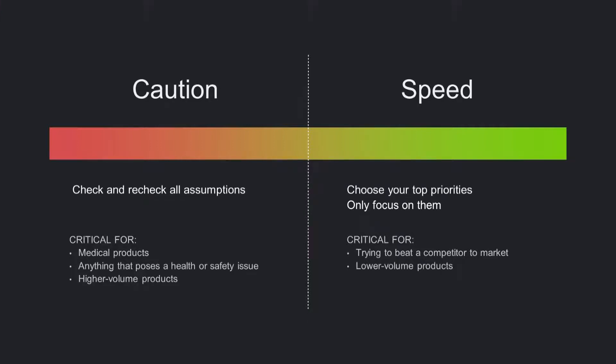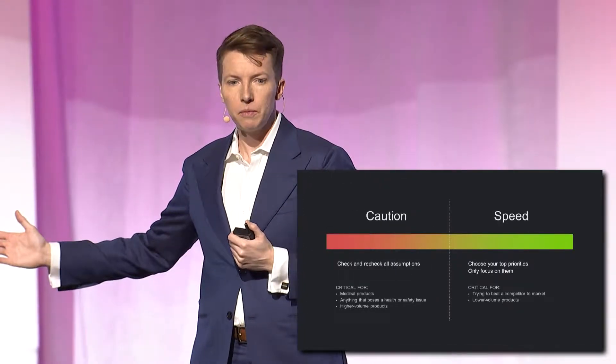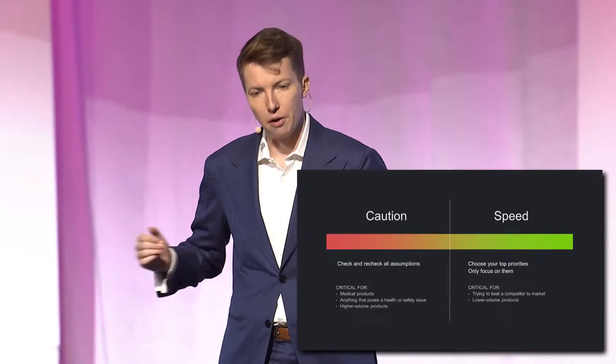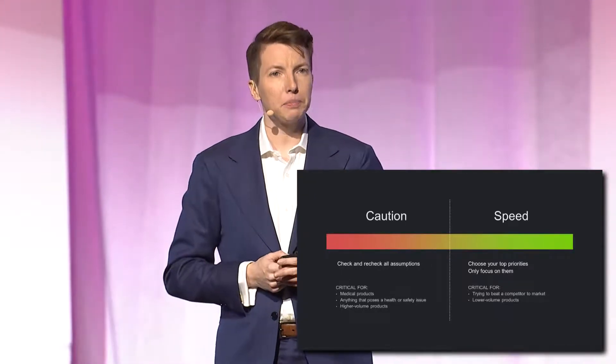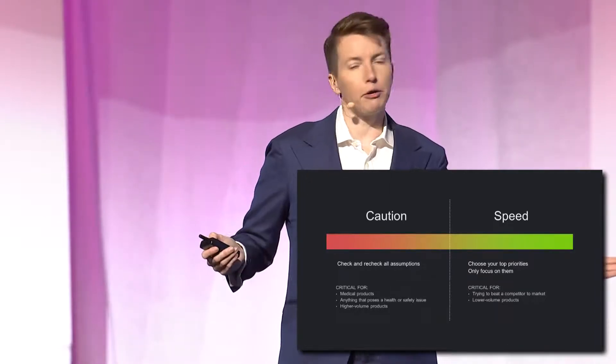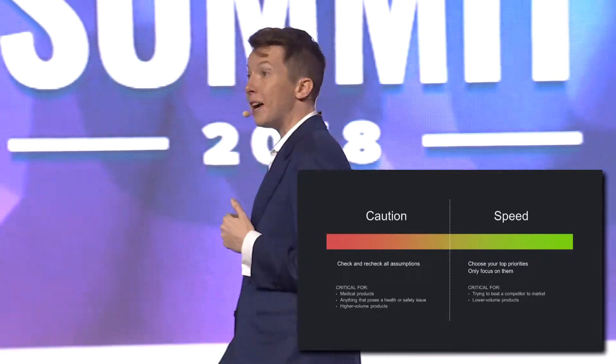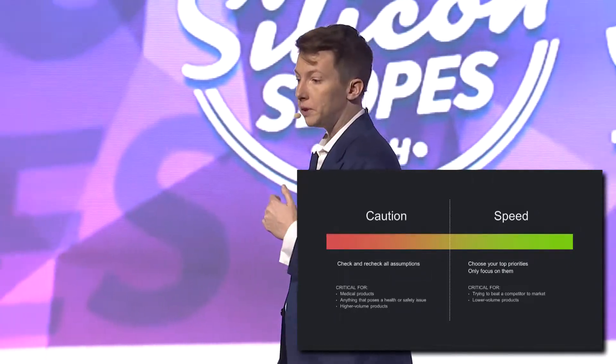If you're schedule-driven and trying to beat a competitor to market, slide away from caution. If you're making a product with a lower volume in hardware — 100 of something versus 2 million — you can spend a little less time iterating and be more aggressive. At Apple, developing the MacBook Air, I'm going to be far more cautious about risk because it's a huge, high-volume product. It's really expensive to recover from mistakes in those cases. If I'm designing the first VR product, I'm going to use less caution and be more ambitious because my volumes will be manageable. I can move faster and fix problems in flight.